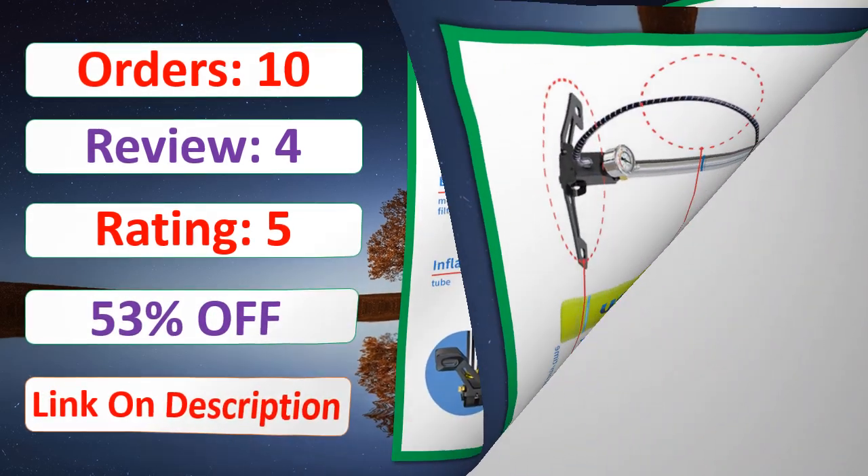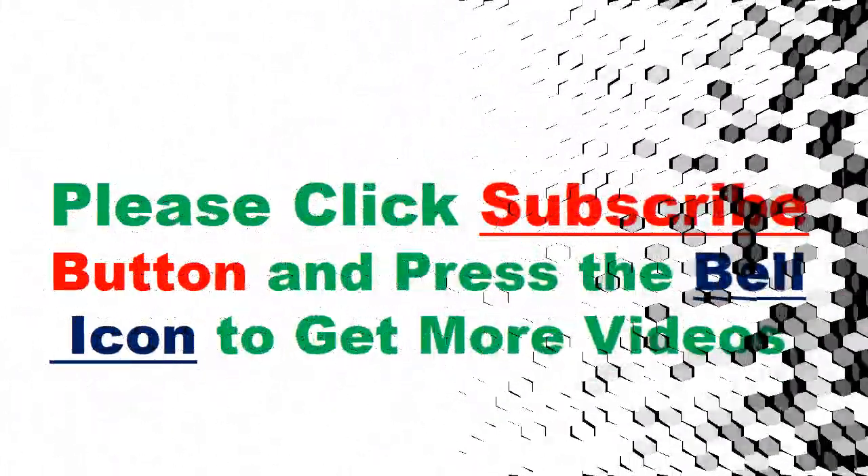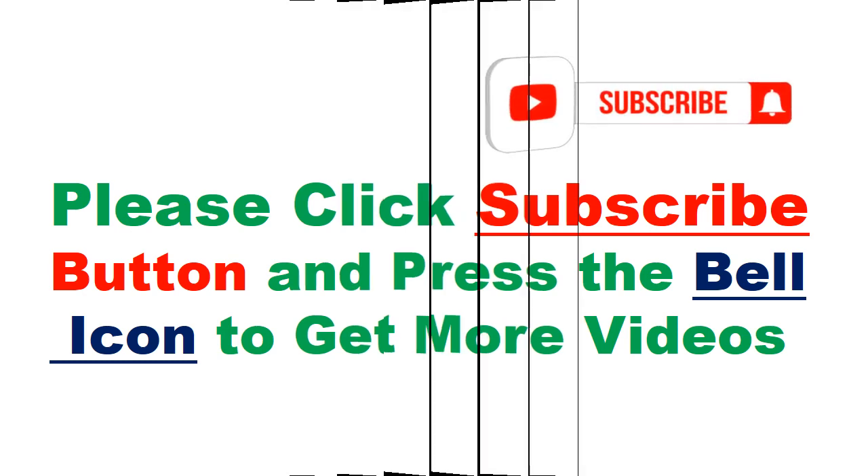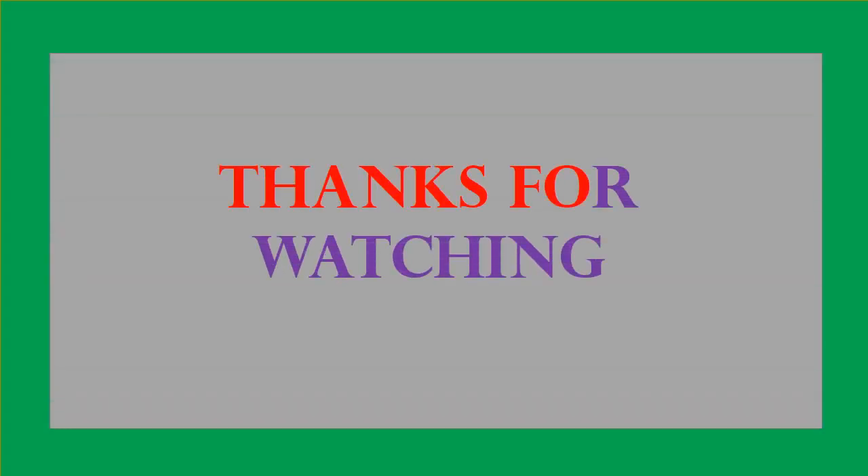Check the description link for full product information and price. Please click the subscribe button and press the bell icon to get more videos. Thanks for watching.